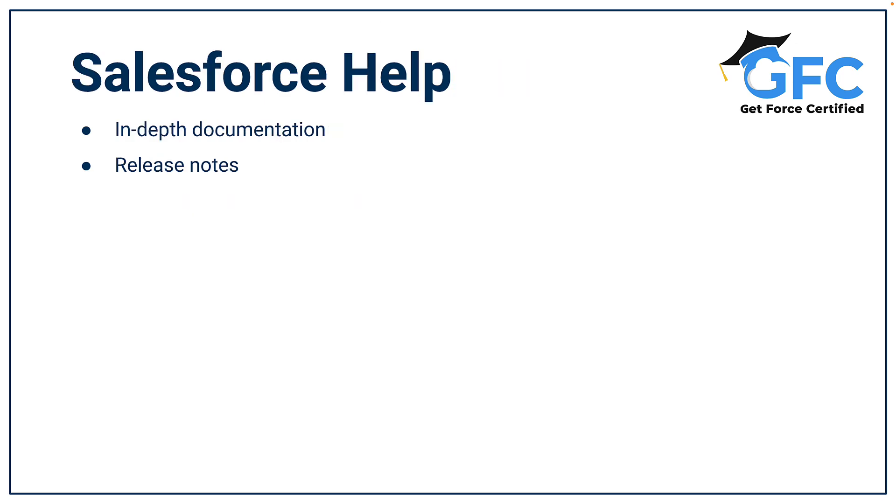Then there is Salesforce Help. This is a great place to find online documentation for any of Salesforce's features or products, and you'll always be able to find the release notes for Summer, Winter, or Spring releases on Salesforce Help.